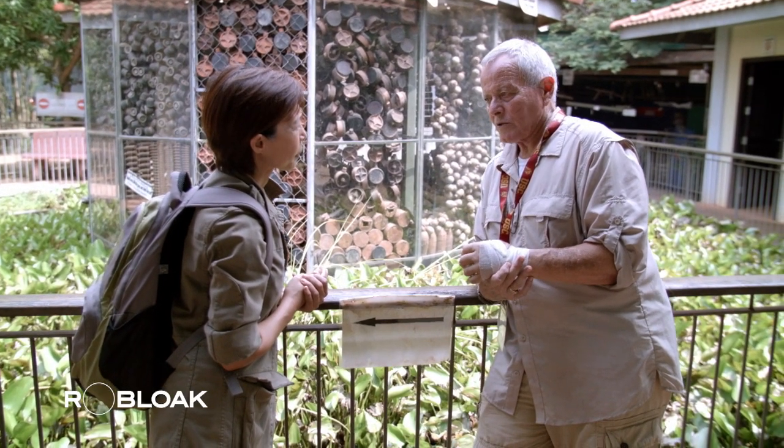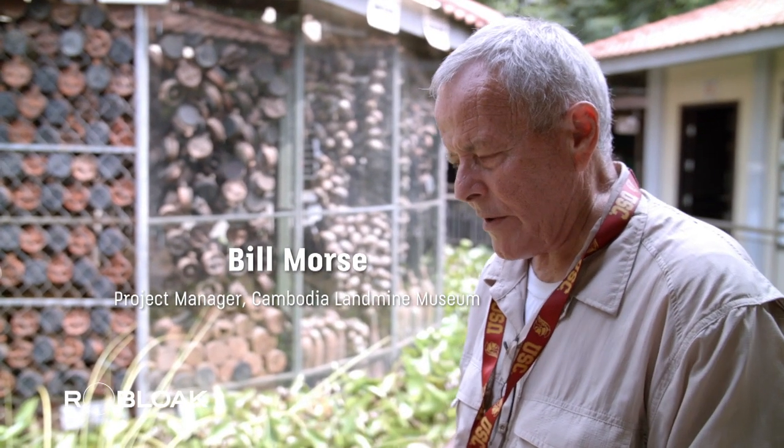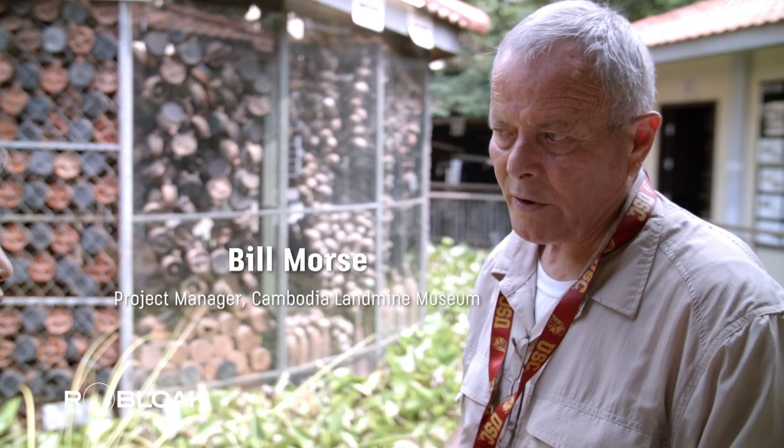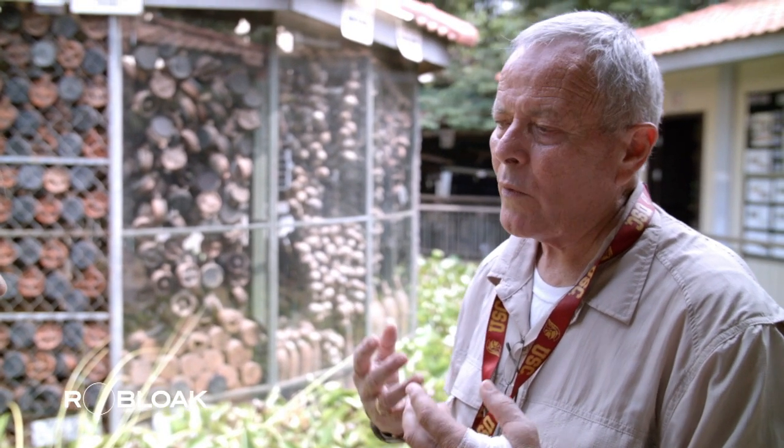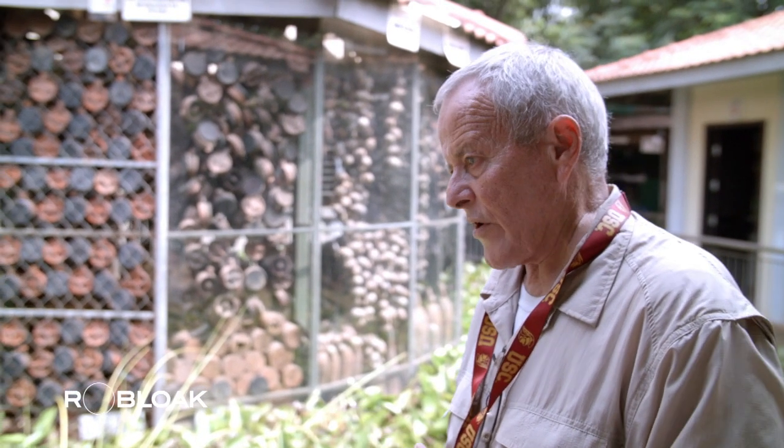He was stolen from his family when he was five years old and became a child soldier when he was 10. He fought with the Khmer Rouge or with the Cambodian army until the United Nations came in the early 1990s. He then went to work for the United Nations clearing landmines, and worked for a couple of French groups.